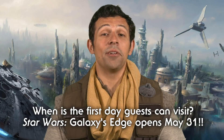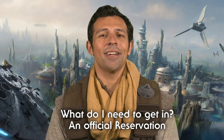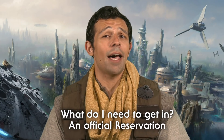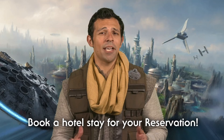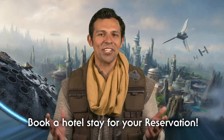We are all super excited for Star Wars Galaxy's Edge to open, but we gotta know before we go. The first day guests can visit this awesome new land is May 31st. If you plan to visit Star Wars Galaxy's Edge between May 31st and June 23rd, you must have a reservation. Reservations are not available at this time on Disneyland.com, but you can still book a hotel stay at one of our Disneyland Resort hotels. Stay sometime between May 31st and June 23rd and your hotel stay comes with a reservation to enter the land.